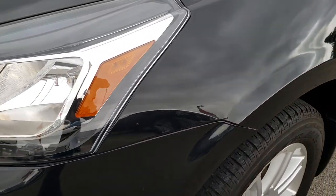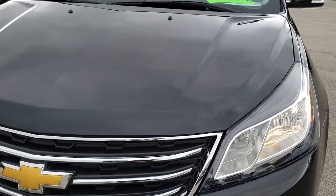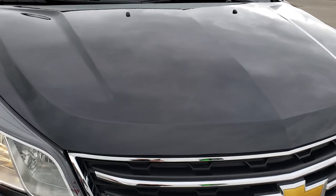No dents or dings on that front fender. You can really see that metal flake in the paint — it's a black, kind of a granite mixture. Hood is very clean, no dents or dings on that.